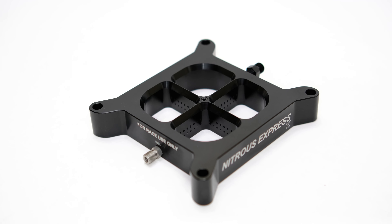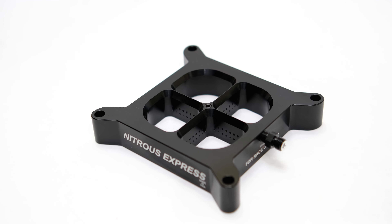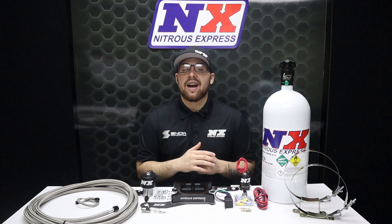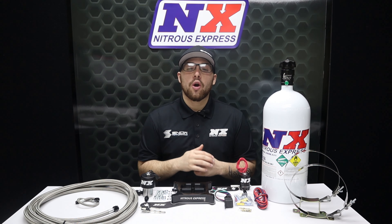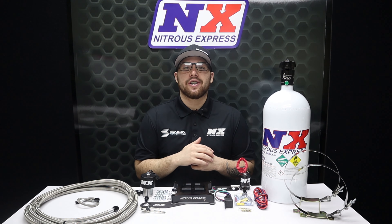First is our CNC machined spray-barless billet aluminum crossbar nitrous plate. With extremely even distribution and no spray bars to sag, rotate, or disrupt airflow, we are bringing you the next generation of crossbar nitrous plate technology.